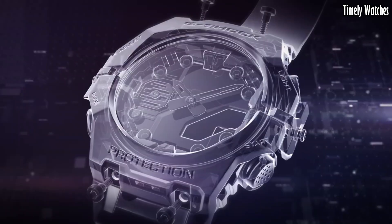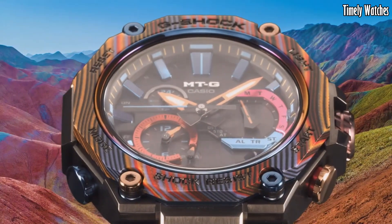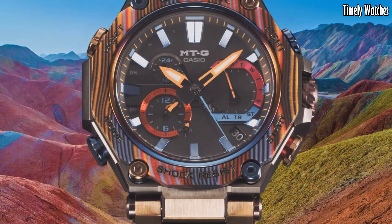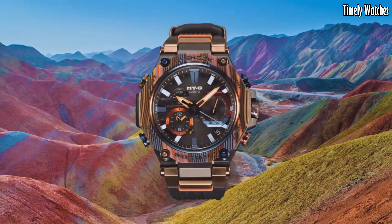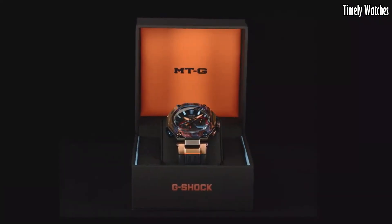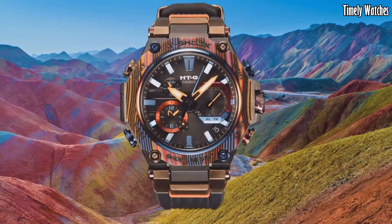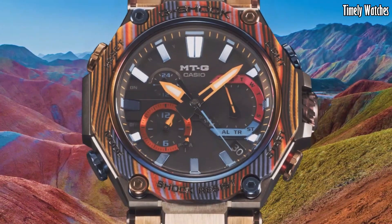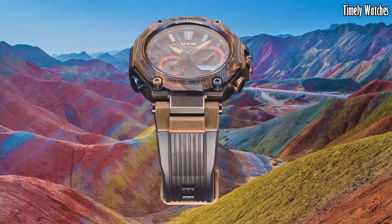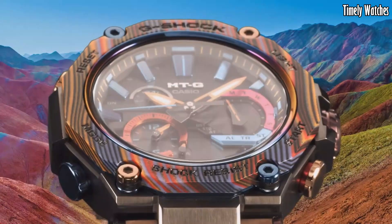Number 1: G-Shock MTG-B2000 is a premium timepiece that combines sleek design with advanced functionality. It features a stainless steel case with a layered carbon bezel, providing a durable and stylish look. The watch is resistant to shocks, vibrations, and water, and offers solar-powered movement, Bluetooth connectivity, world time, and multiple alarms. It also includes multi-band 6 technology, ensuring accurate timekeeping through radio wave reception. With its sophisticated design, robust construction, and cutting-edge features, the MTG-B2000 is a high-performance watch suitable for individuals seeking both style and resilience.